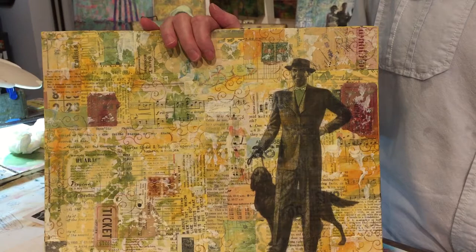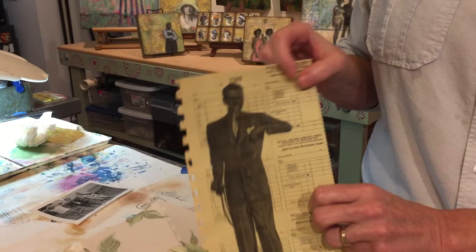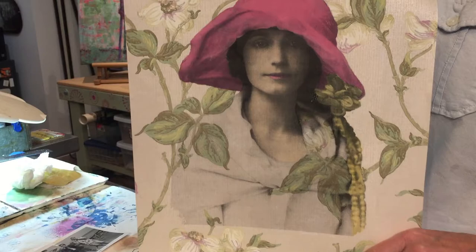add a focal point. This is an image transfer technique of a gentleman from a 1950s catalog. I've used several styles of image transfers — sometimes directly onto the boards, sometimes onto ephemera. This gentleman was an image transfer that I did on a check register.